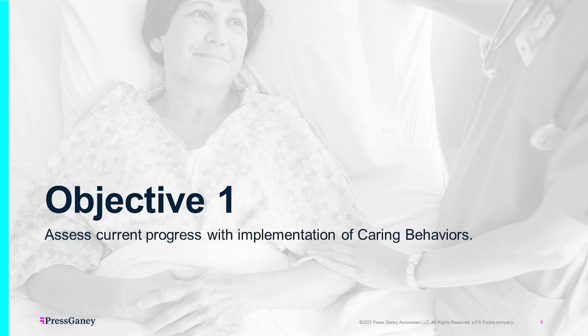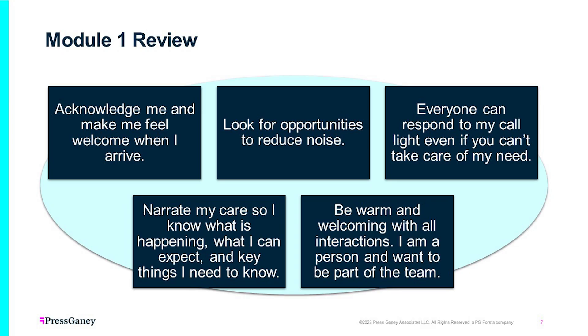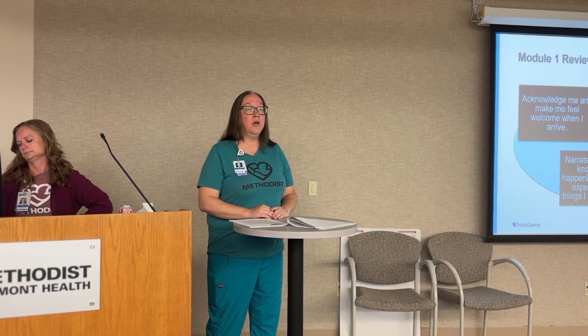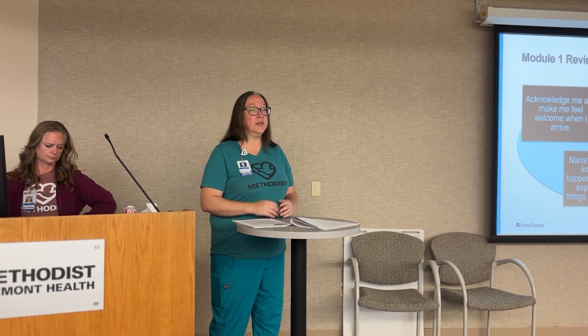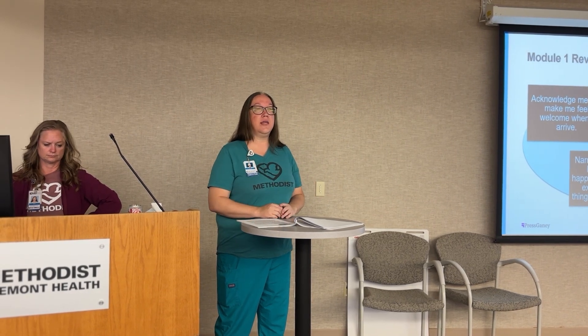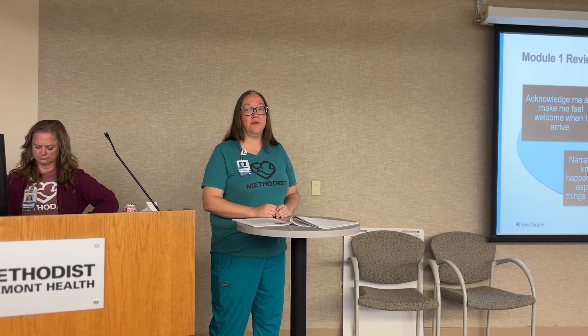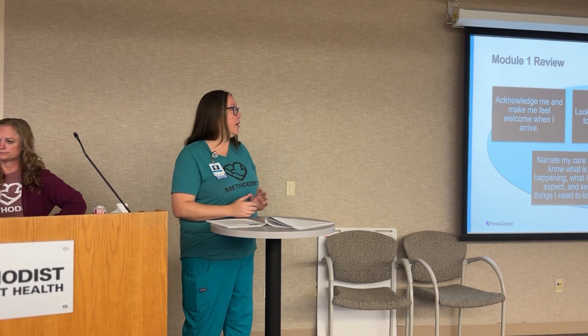Objective one — this is our reflection on module one, our review. Acknowledge and make patients feel welcome when they arrive. We always want to make our patients feel welcome. Look for opportunities to reduce noise. We talked about not having conversations about our weekend right outside a patient's room, making sure we're not slamming cupboard doors in the hallways — just making sure it's really quiet for our patients, because of course we would want that at home for ourselves.